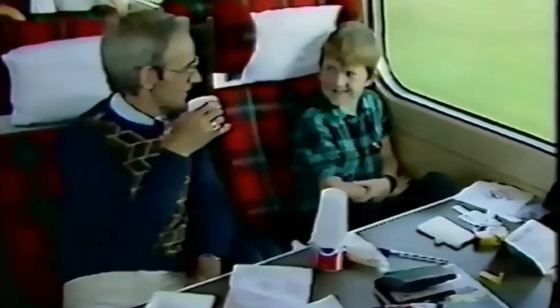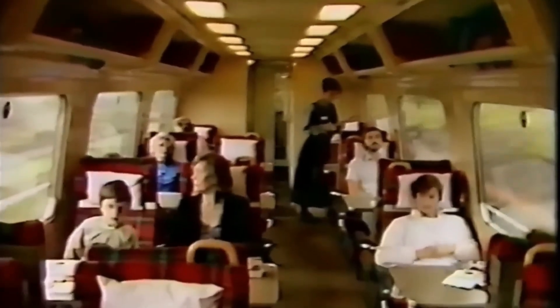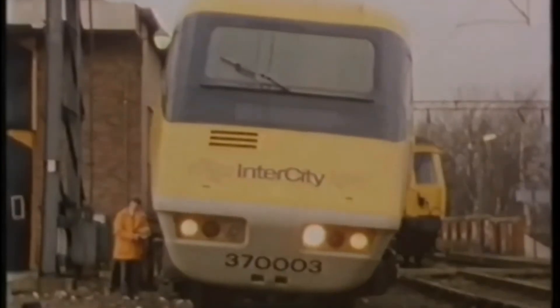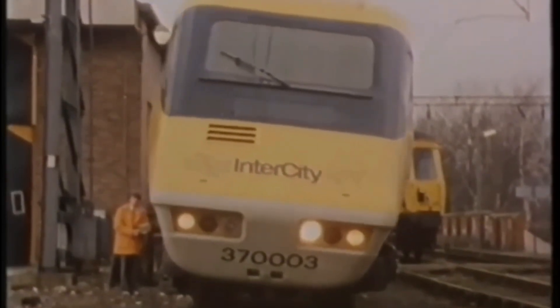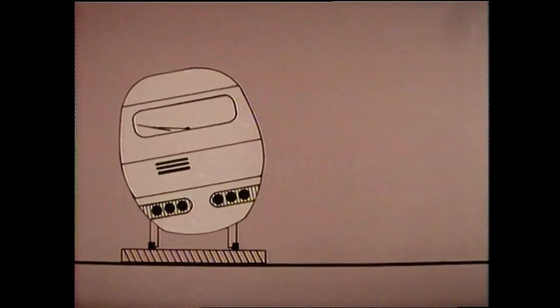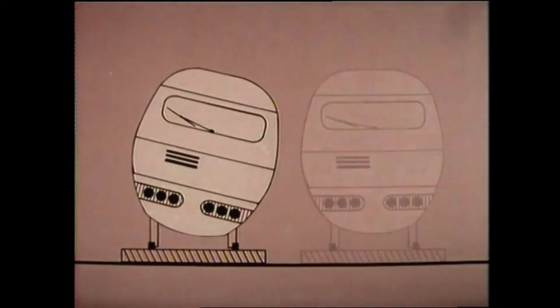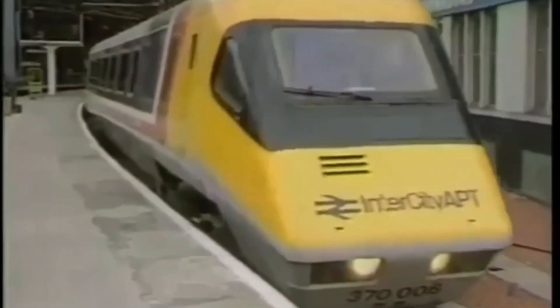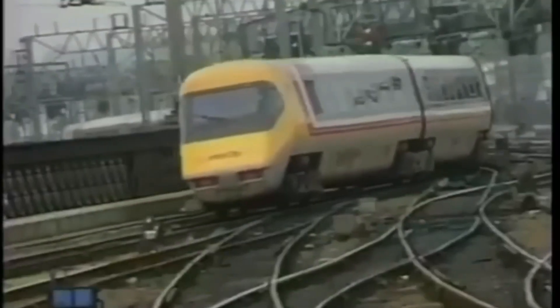But there was just one problem. The APT looked perfect on paper, but in reality it suffered from 15 years of delays, technical failures, and funding cuts. One of the biggest issues was the tilt system — the train took too long to respond when entering a corner, making passengers feel seasick. The brakes were unreliable, making it difficult to stop quickly. The tilt clearance was too tight, with fears that two tilting trains passing each other might collide. The electrical system failed regularly, leading to breakdowns and embarrassing delays. Despite these problems, British Rail pushed forward, desperate to prove the APT could work.